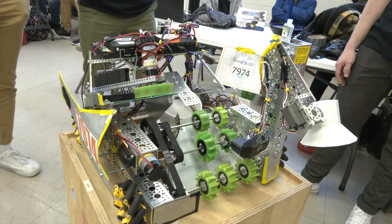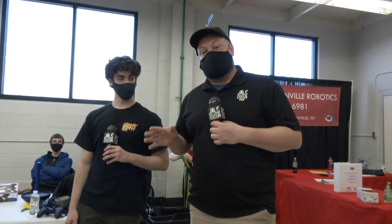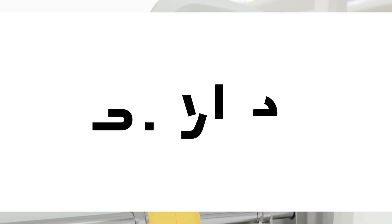Great Scott here at their second event, the Lakeshore Qualifier, looking for a big outcome. We'll see how they do, but good luck the rest of the way this season — thanks for taking the time to speak with us, guys.